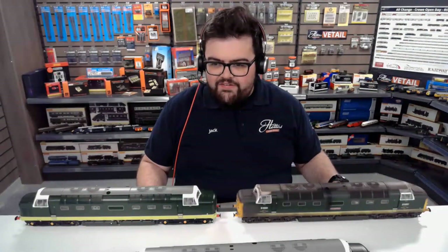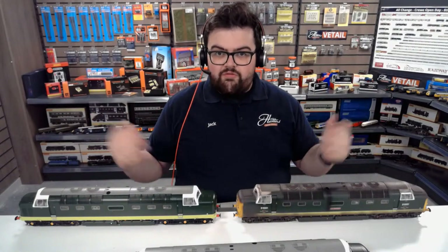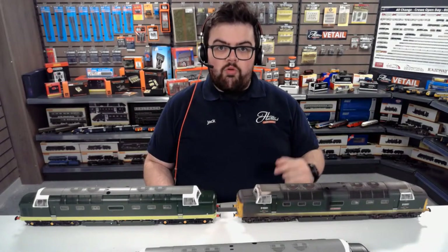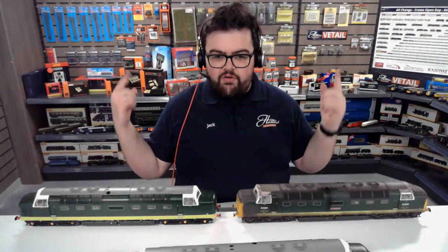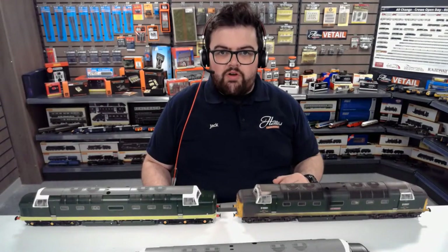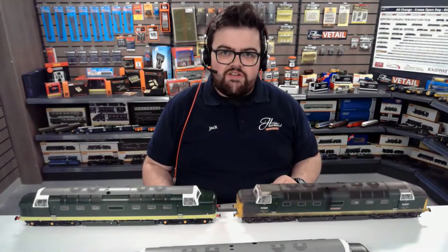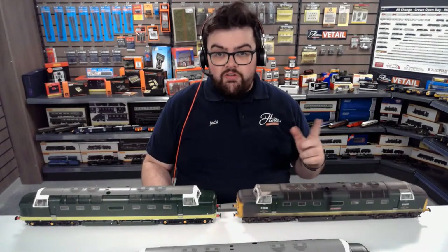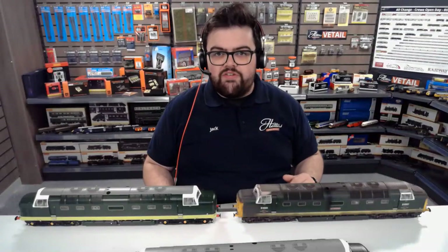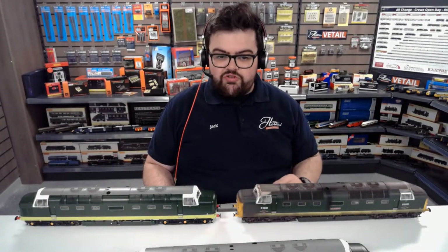We've got a bit of a different view for you here today. If this is something you'd like to see more of, we do offer one-on-one appointments as part of our retail store — you can see it behind me. Anything you like the look of, we can set up a one-on-one appointment to chat about those. We can also get everything from our warehouse to show you. Head to the front page of our website to book an appointment today — it might be with me, with Dave, or someone else on the team.